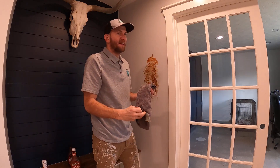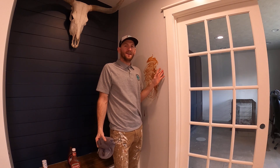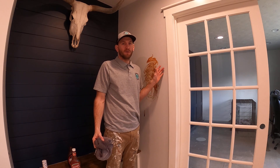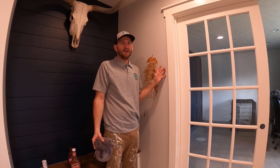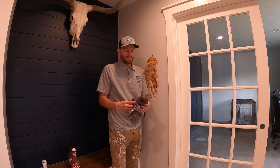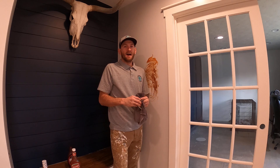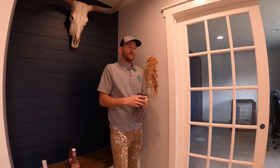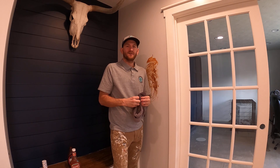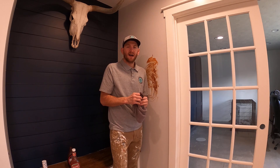So yeah, this again is called Fine Paints of Europe and this is Eurolux in a matte finish. Now this might not be in the budget for everyone. This is the most expensive — this is the Lamborghini of paints, Fine Paints of Europe. It's probably not going to be in most people's budget, but I just want to show that for those people who do like to have the most high quality products they can get, we do offer this. We're one of the few contractors in the Omaha, Nebraska area that even know about this paint, let alone how to properly apply it.